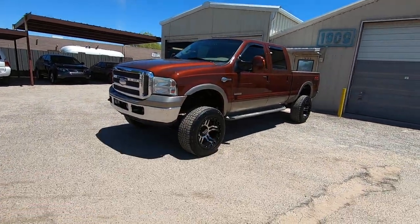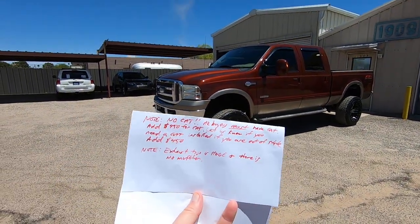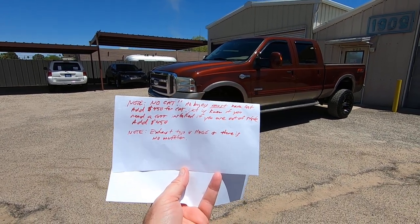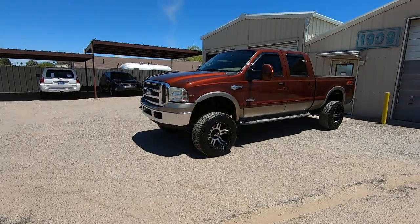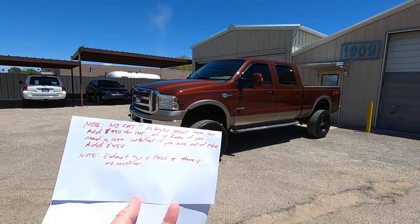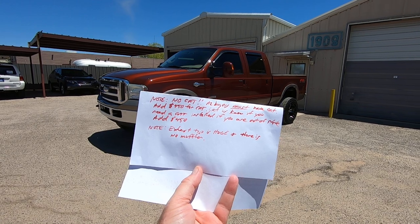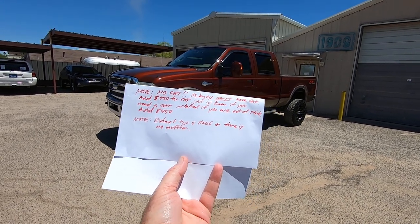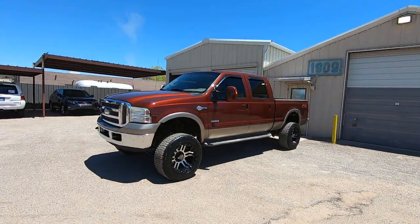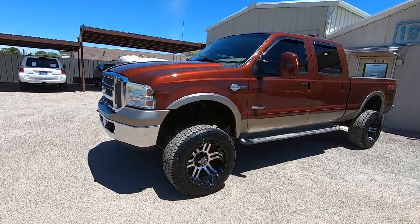Also of note, because of course it's a diesel truck — if you're a diesel guy you know what this is about. There's no CAT, no catalytic converter. Arizona buyers must have a CAT — add $450 for it. If you're an out-of-state buyer, let us know if you want a CAT installed before it leaves. The exhaust tip is huge and there is no muffler — obviously we're talking about a guy who wanted his truck to breathe. Just know the rules in your state.